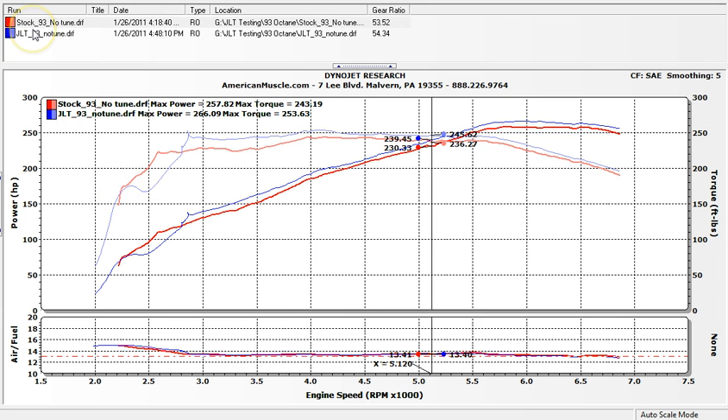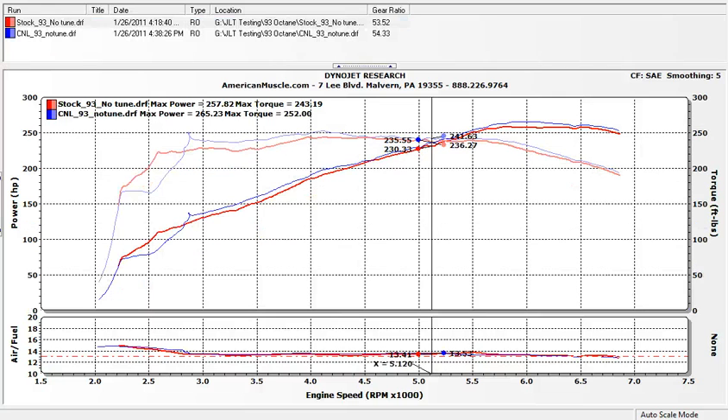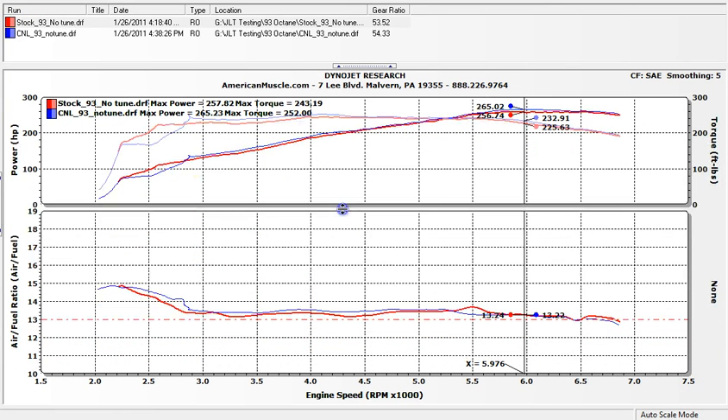Let's take a look at the C&L intake. We had the car on the dyno and decided to test the C&L as well, since we'd had some issues testing it before but finally got good results. We literally took the JLT off and put the C&L on. Again, this is a no-tune-required intake just as the manufacturer claims. It picks up horsepower and torque as claimed, and there is no tune required because the air-fuel ratio stays the same. The air-fuel ratio is very, very close across the board — within one to three percent — nothing to be worried about, staying within safe parameters.